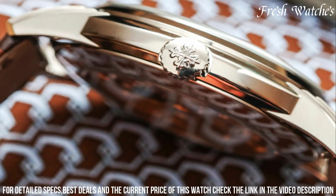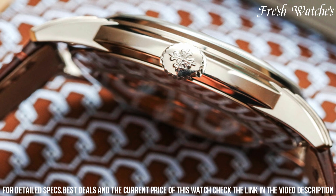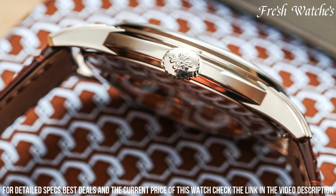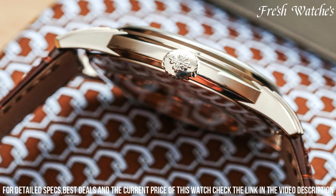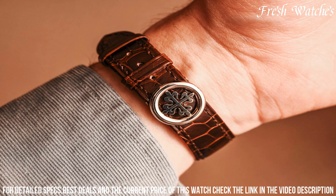Powered by the in-house caliber 324 SQ automatic movement, known for its precision and reliability, this watch seamlessly combines traditional craftsmanship with modern technology. The brown alligator strap adds a touch of sophistication,